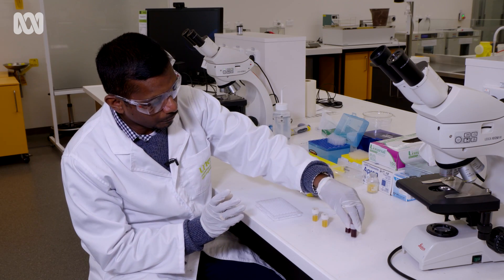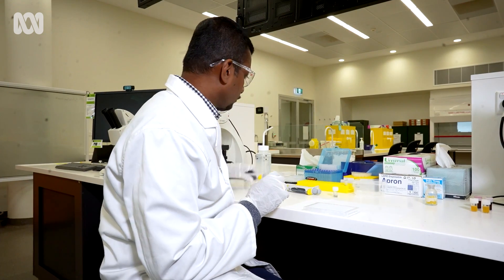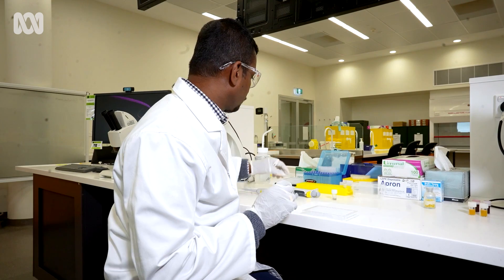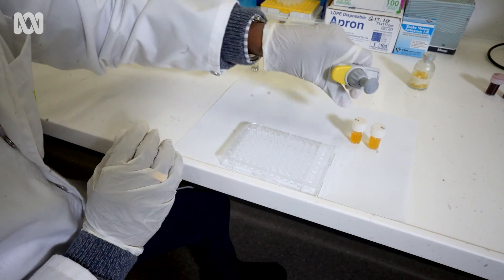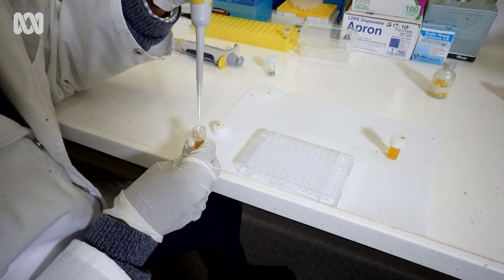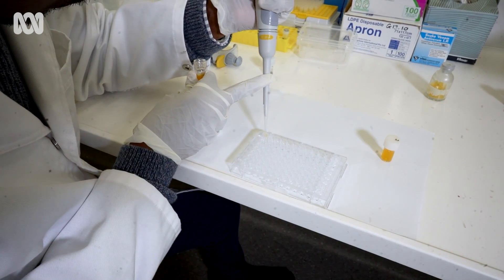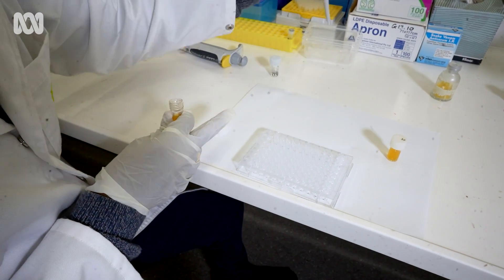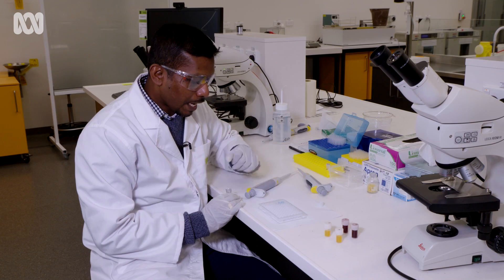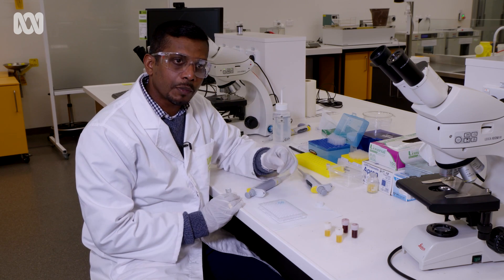Here you can see we have two blood samples which I have collected from two different patients. We were working for years and years during my PhD to find out a test to check the presence of venom. That's how I developed this new test of confirming the presence of venom in a patient's blood, which was appreciated and honoured by two Australian and one American award in that year. And now this test has confirmed the presence of Russell's viper venom in their blood.